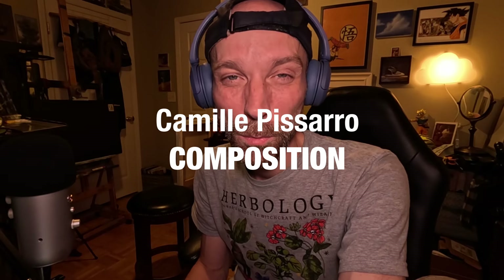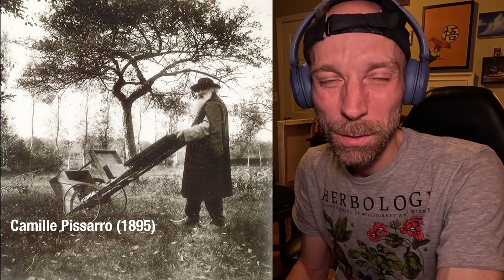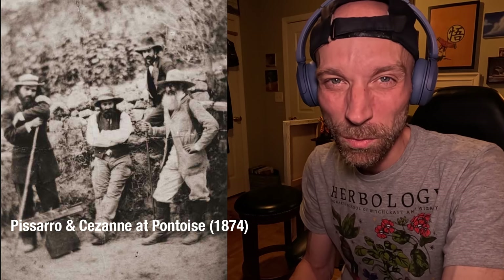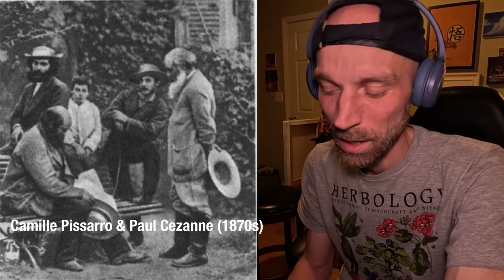Camille Pissarro is an impressionist - a French impressionist, considered like the father of the impressionist movement. He was an older artist, probably the pioneer of the movement, but he always believed in it and supported the young impressionists from the start to the end of his life.